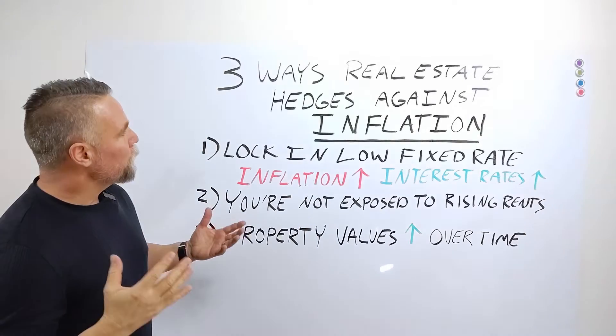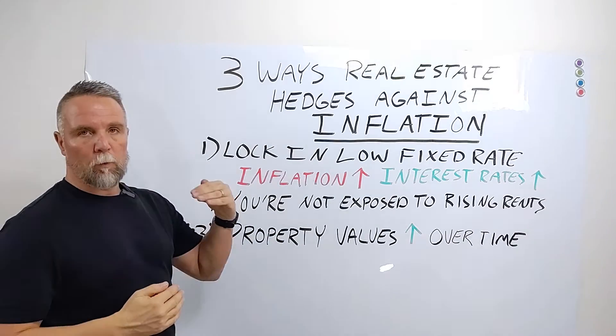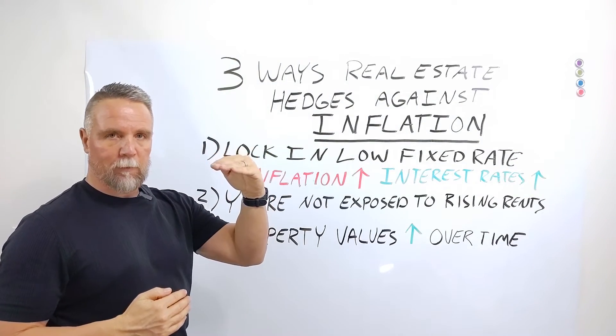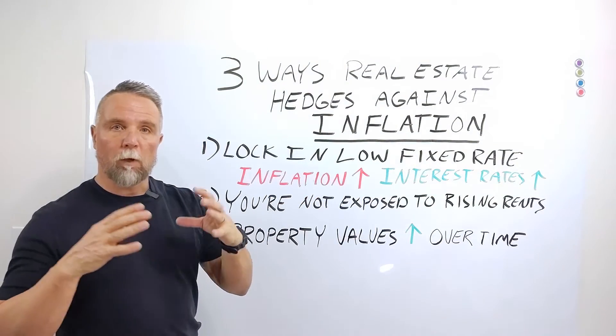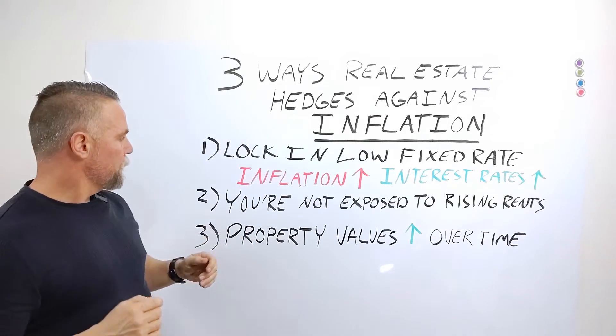How does real estate hedge against inflation? Number one: if you lock in a low fixed rate on a mortgage payment, that mortgage payment does not fluctuate with inflation — it stays consistent. And historically speaking, as inflation goes up, so do interest rates. So you want to lock in a low rate so that payment does not fluctuate over time.